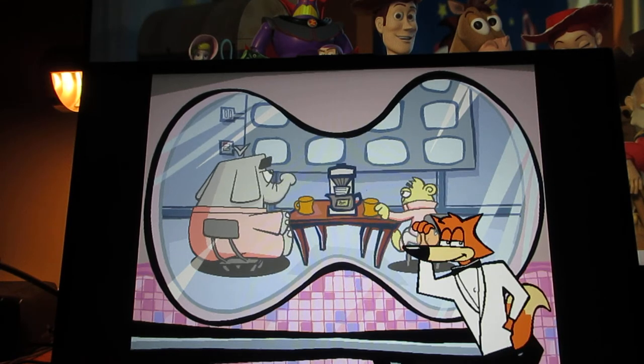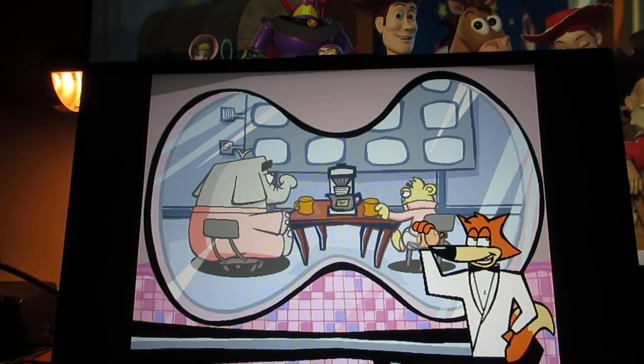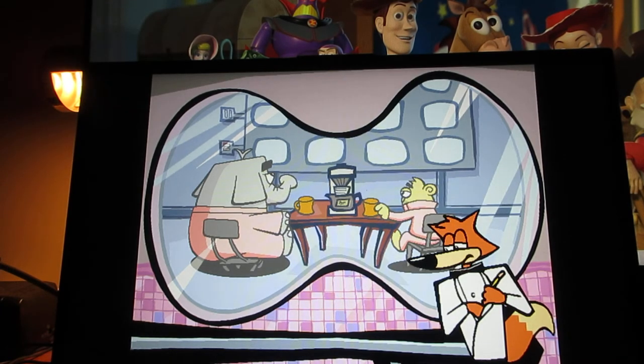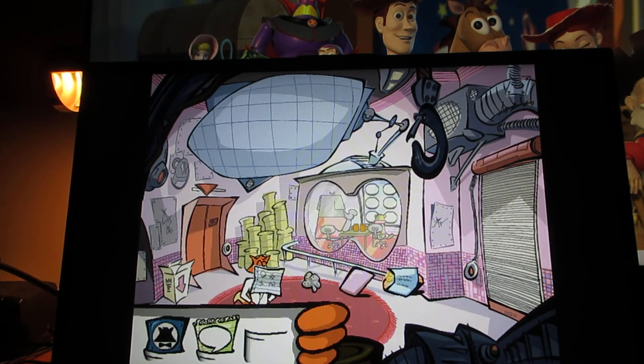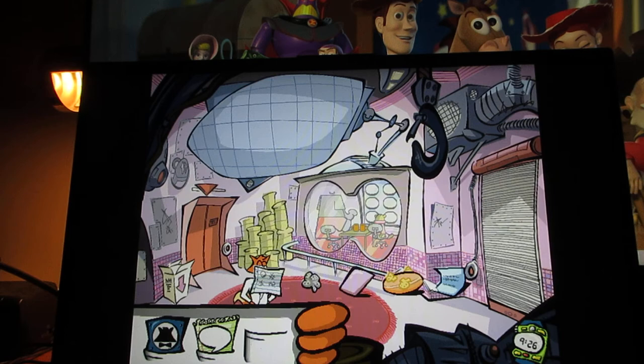Ms. Galora sure comes up with wacky combinations for the safe containing the key to the rocket ship. Whoever heard of itchy lip lotion as a combination for a safe? Whatever happened to good old numbers? The combination to the safe containing the key to Poodle's rocket ship — I'm going to need that key if I'm going to borrow that rocket. I'd better write it down. Itchy lip lotion: it's the combination to the safe containing the key to Poodle's rocket ship. What an odd combination.